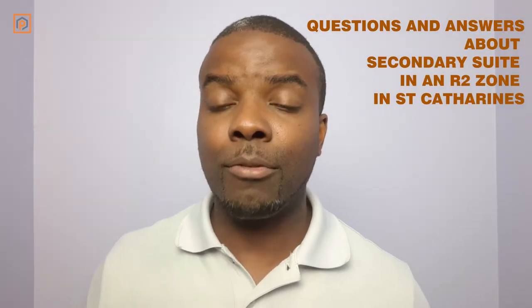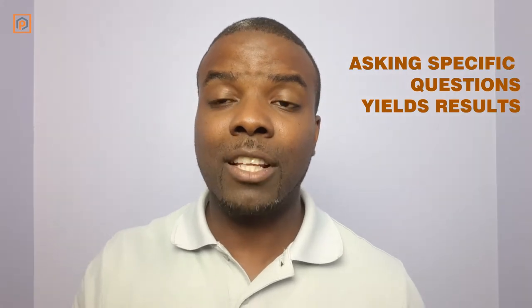I had a visitor to my site today and they asked some really great questions, so I'm going to break this down question by question. You guys can feel free to shoot me an email, send me a text message, or leave a note on Facebook or Instagram if you have further questions. This is specifically related to St. Catharines and even more importantly to this person's specific property.